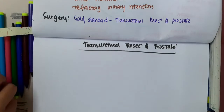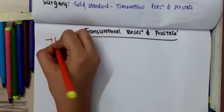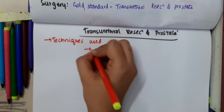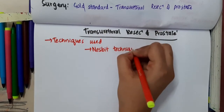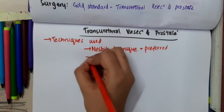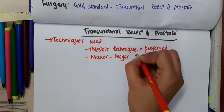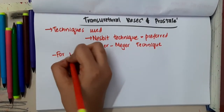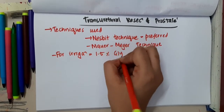In transurethral resection of prostate, there are two techniques which can be used. First is the Nesbit technique, which is most preferred. The second technique is the Mawar-Mayer technique. For irrigation, 1.5% glycine can be used.